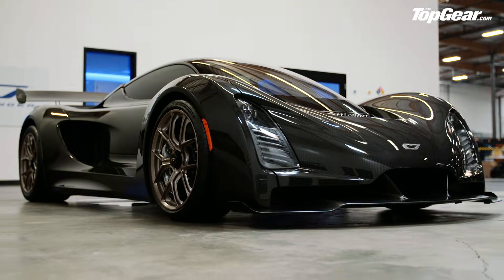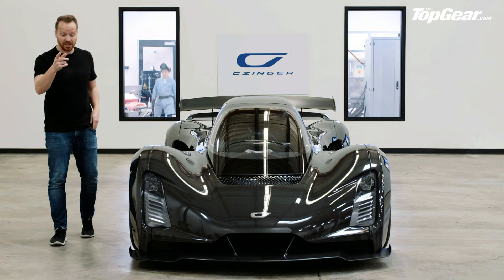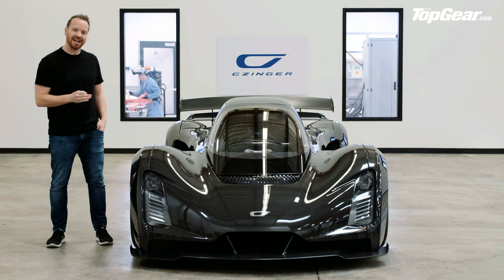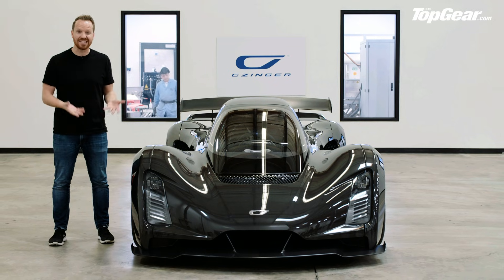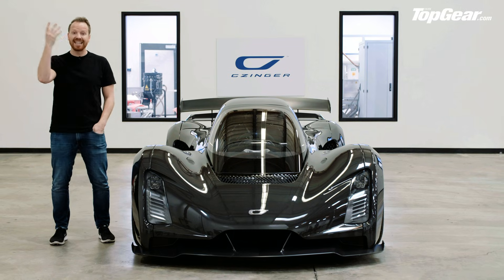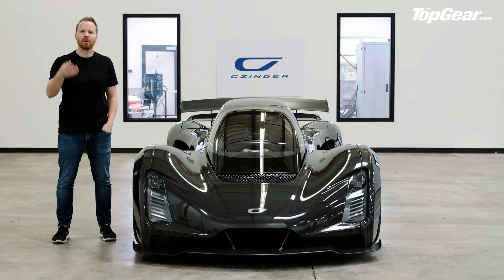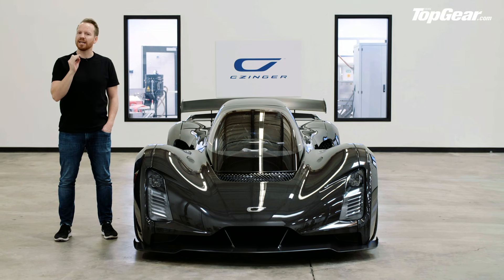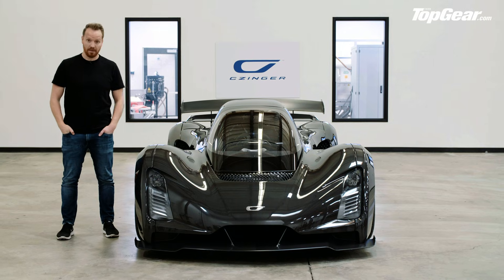The price is $1.7 million US before packages or customization — which, in the context of the Bugatti Chiron and Aston Martin Valkyrie at two and a half million plus, represents quite good value in the hypercar world. Yes, hypercar manufacturers appear every week and most don't make it past the first press release. But Zinger is different — it actually exists, the factory is real, there's an order book, the manufacturing approach is genuinely novel, and it's not just another all-electric car with a performance figure plucked from thin air. For now: cautiously optimistic. All that remains is to drive it.